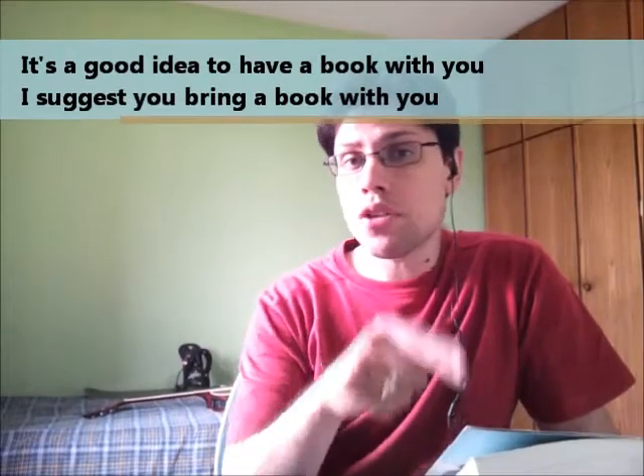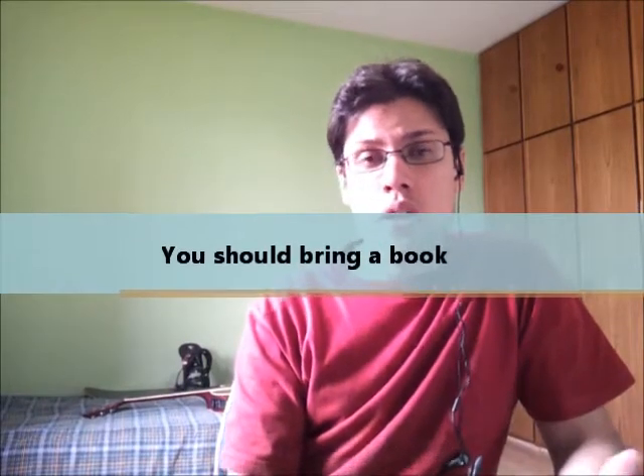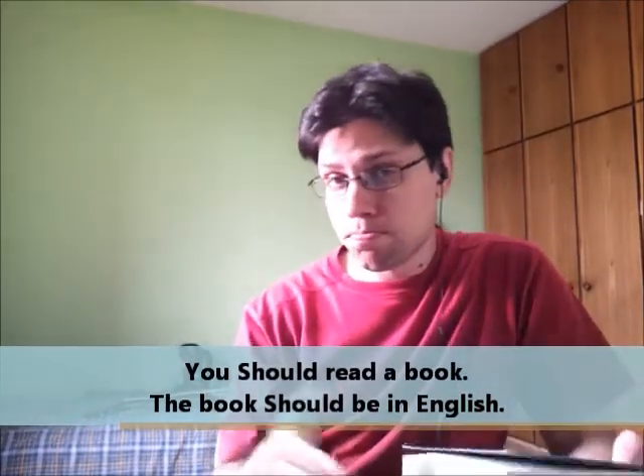The second example is the book. A book is actually nice because if you don't have anything to do, if you're bored, if the flight is delayed, you can read it. So it's a good idea — it's my suggestion. I suggest you should bring a book with you on your trip. If you don't have anything to do at the moment, you want to rest a little bit because you walked too much taking pictures — you should stop and read a book. The book should be in English, but that's just my opinion.